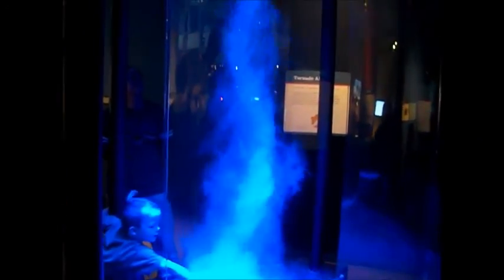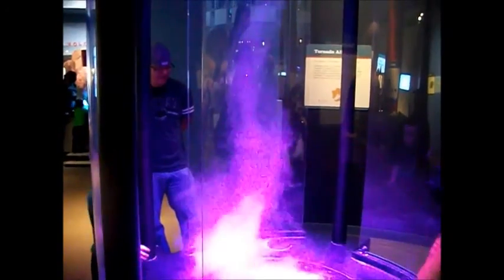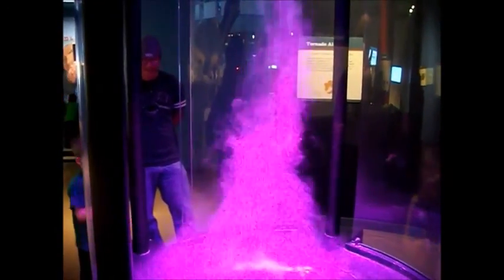One of my favorite exhibits here is always the demonstration of how air in a tornado moves. You can disrupt the airflow and then it rebuilds itself from the ground up. If you look carefully, you can see the Wicked Witch flying around in there. I'm kidding — there's no Wicked Witch.